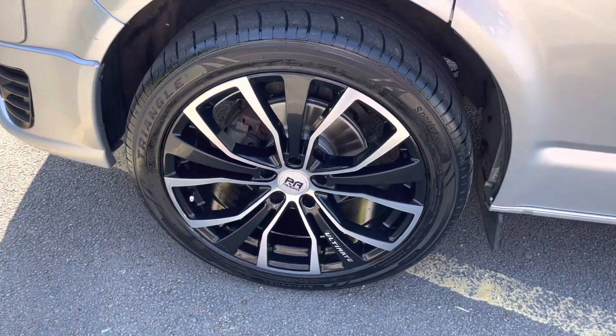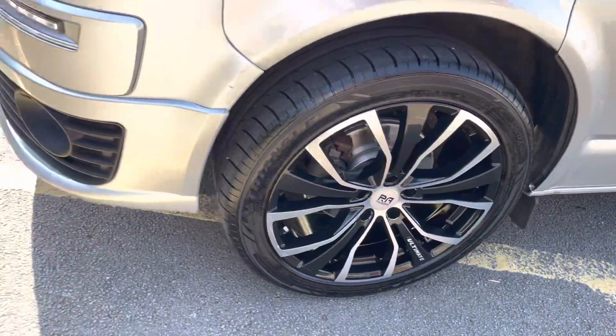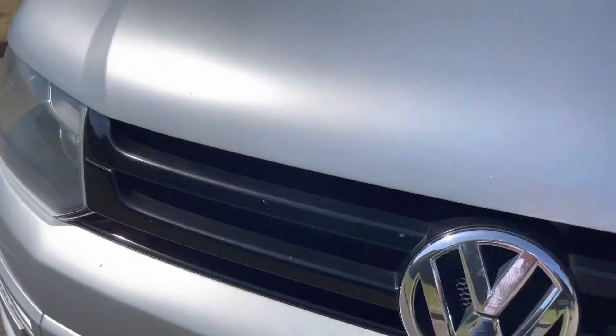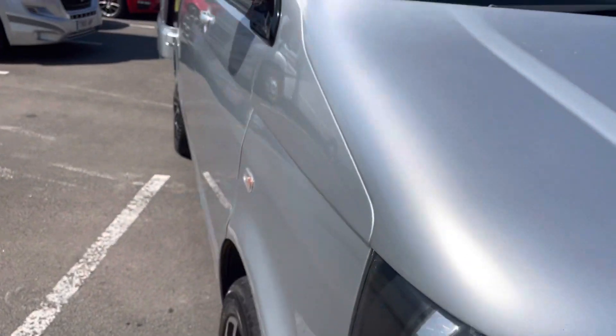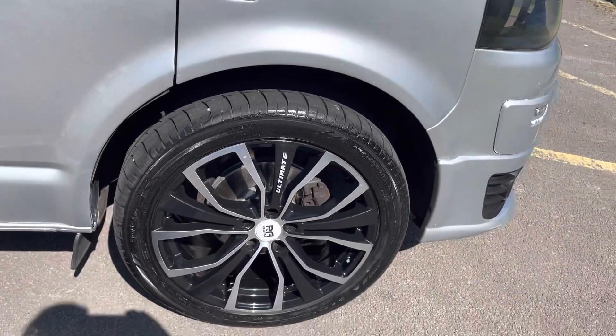The alloys are absolutely superb — there are no marks or anything on them. 20-inch upgraded ultimate alloys. As you can see, they are really good.